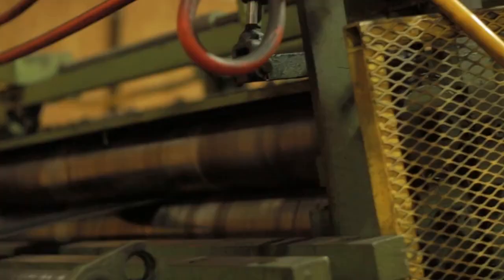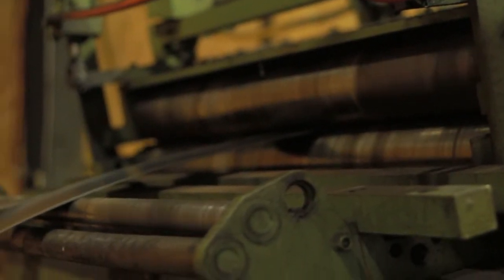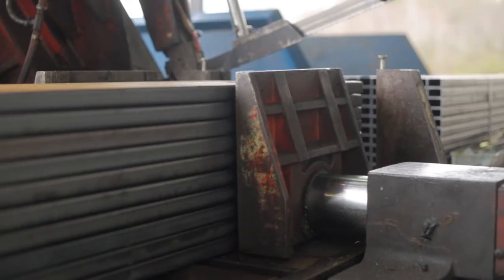After each step is completed it's inspected by a line lead, and then it gets a final quality inspection before it goes out the door. We are fully committed to quality and manufacturing excellence based on ISO 9000 standards.